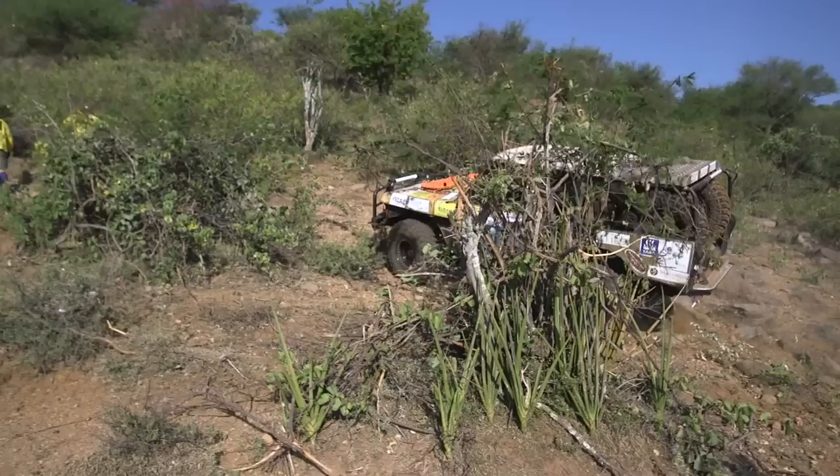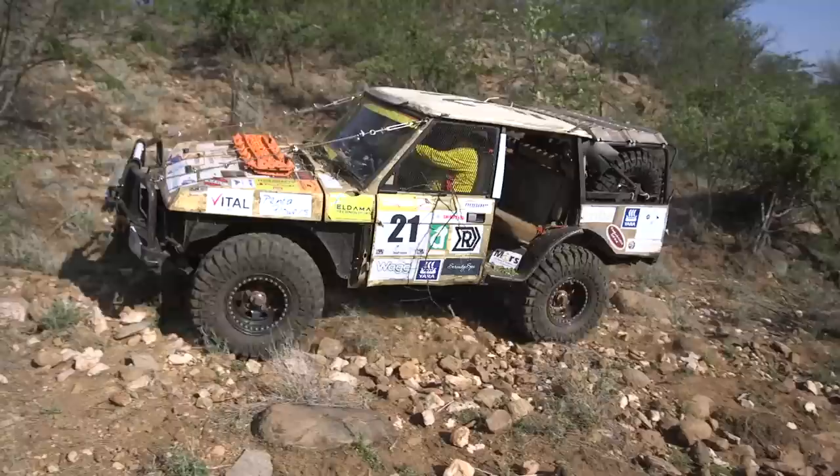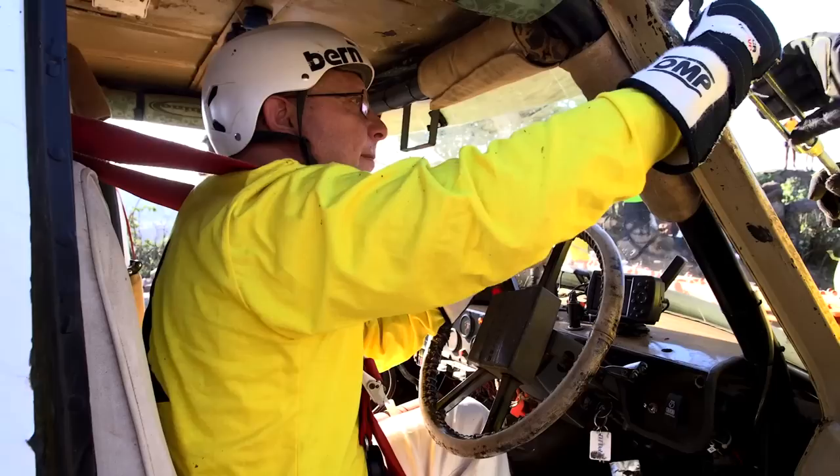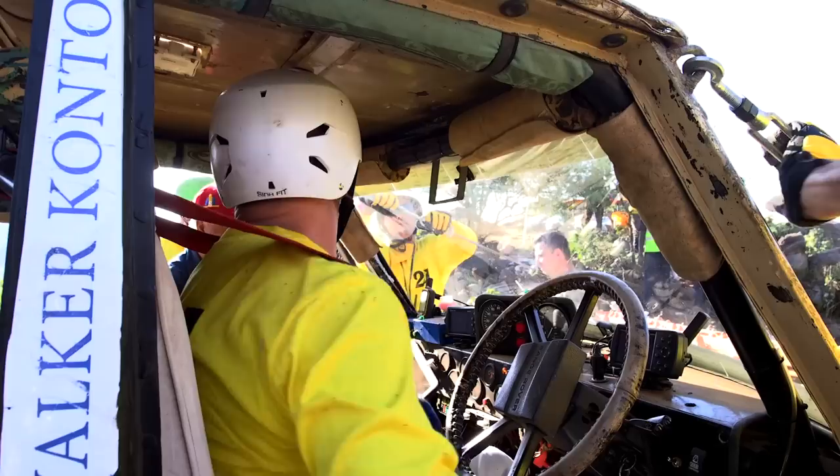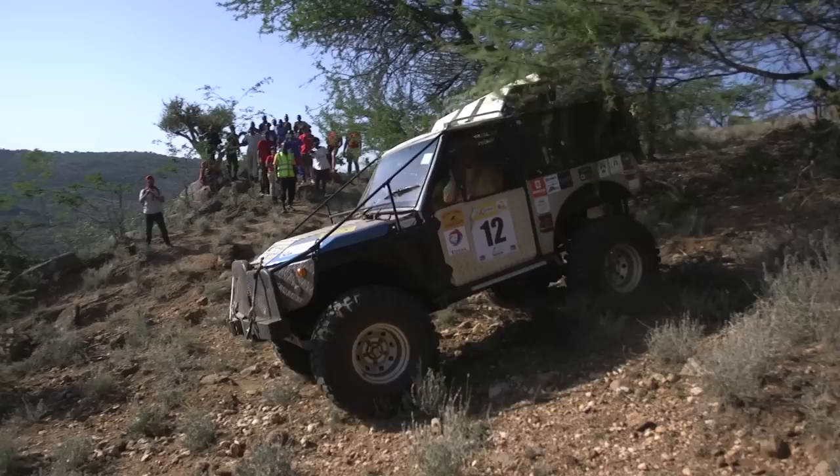The King 21s were on the attack early, taking a good line through the gauntlet and working their way up the rocky hill smoothly, arriving at Auto Express without any dramas. Meanwhile, Car 12 was heading in the opposite direction.